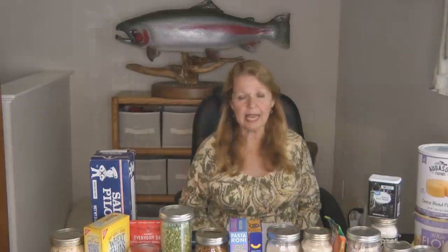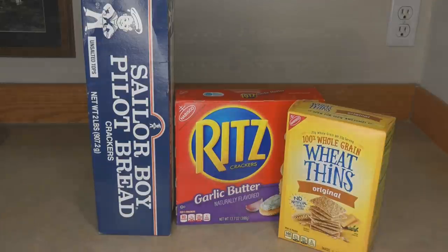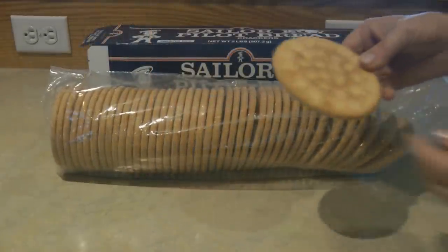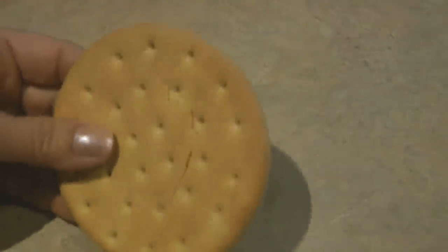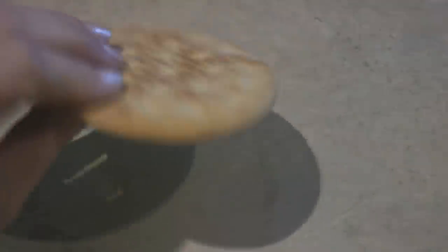Cereal is not going to last nearly as long as oatmeal sealed for long-term storage. What about crackers? We love crackers, but even unopened they can become stale and develop an off flavor because they have fat in them. Ritz crackers, Club crackers, Wheat Thins, and Triscuits are great to have, but crackers without fat — like pilot bread and saltines — last much longer. Pilot bread is practically indestructible and lasts nearly forever. Nearly every home in Alaska has a stockpile of it.